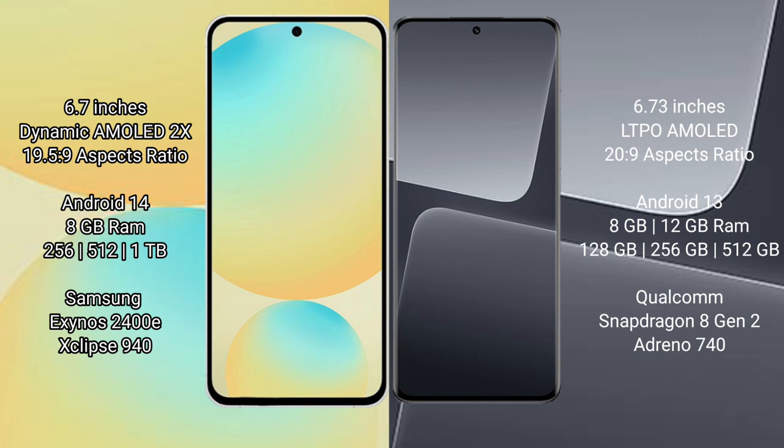Xiaomi 13 Pro comes with 8GB or 12GB RAM and 128GB, 256GB, or 512GB internal storage, powered by the Qualcomm Snapdragon 8 Gen 2 processor with an Adreno 740 GPU.